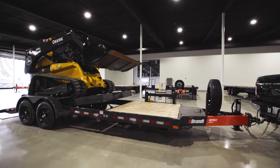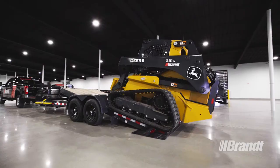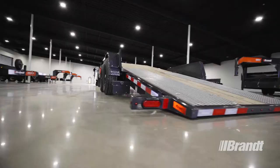When time is money, speed is the key to profitability. That's why Work Ready Brand tilt deck trailers are built from the ground up to deliver fast and efficient loading, unloading, and maintenance, along with the unmatched durability that Work Ready Brand trailers are known for.